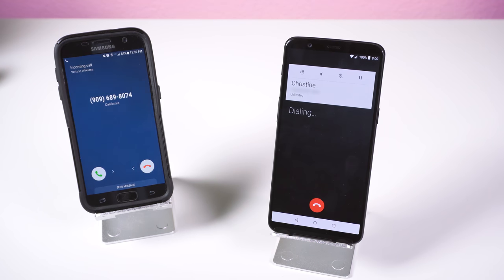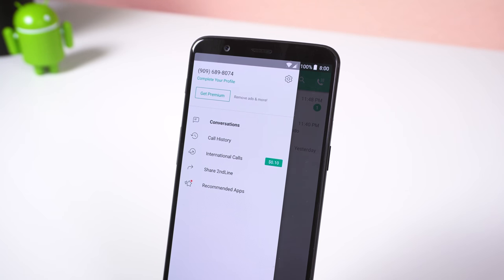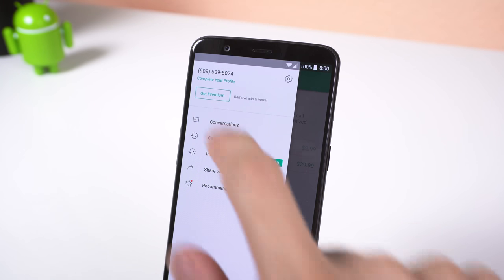Either way, I haven't had any issues with this app. It works perfectly, and if you decide to get the premium version, you can lock in your phone number, forward phone calls, have voicemail transcriptions, and more.